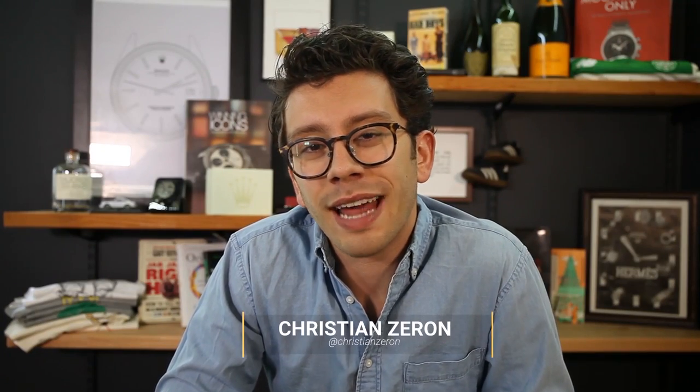What is up WatchFam? I am Christian from Theo & Harris, and today we're going to be talking about three modern watches that will appeal to a vintage watch geek like me.